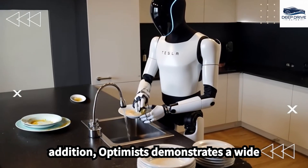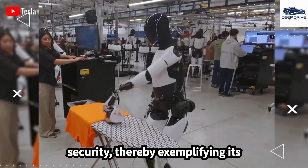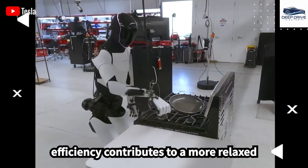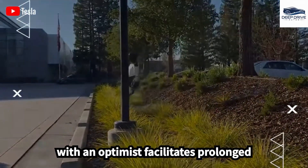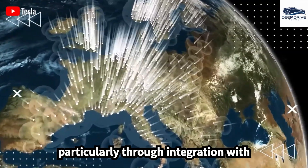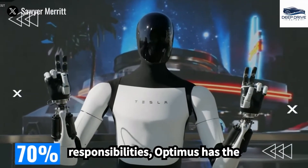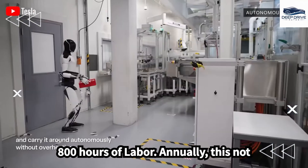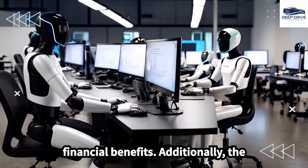Optimus demonstrates a wide range of capabilities in executing household chores, from cleaning to home security, exemplifying its practical utility in everyday life. The advanced battery technology incorporated within Optimus facilitates prolonged operational periods while minimizing energy consumption, supporting sustainable living through integration with solar power systems. By automating a considerable portion of household responsibilities, Optimus has the potential to liberate families from over 800 hours of labor annually, representing significant time savings and substantial financial benefits.